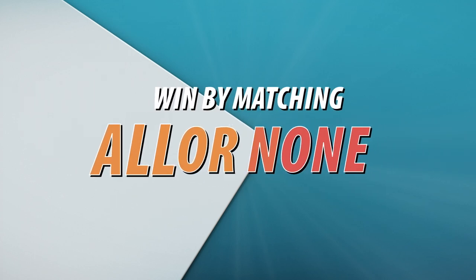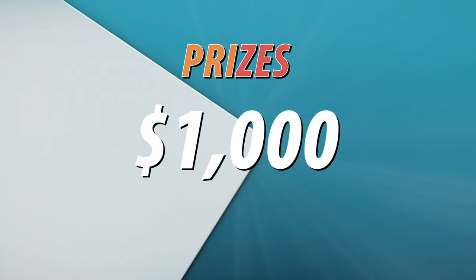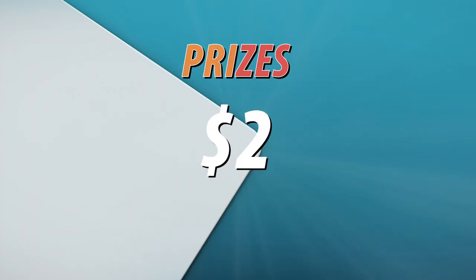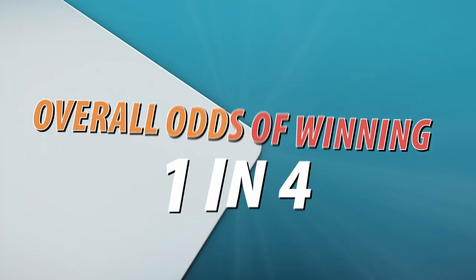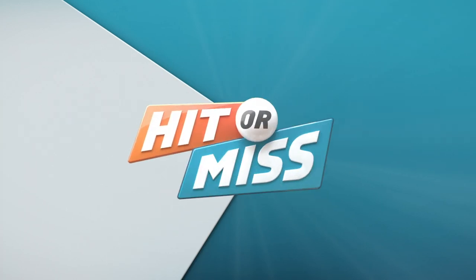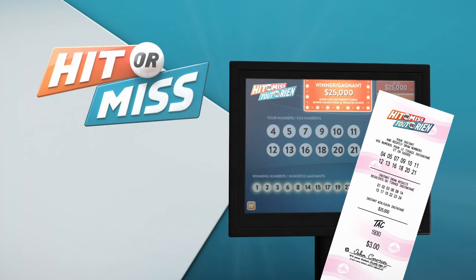You can win the top prize by matching all of your numbers or none of your numbers, and there's lots of great cash prizes in between. Will your numbers hit or miss? You could win either way. The overall odds of winning are 1 in 4. Try Hit or Miss today — it's the new lottery game where missing your numbers is just as fun as hitting them.